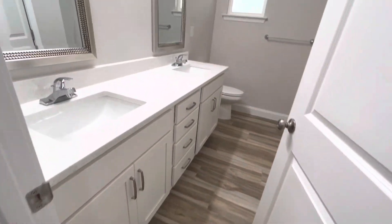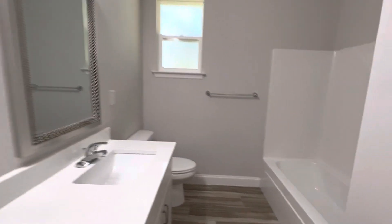The guest bath has double vanities, a shower tub combo, and a big linen closet. Everybody needs that extra storage.